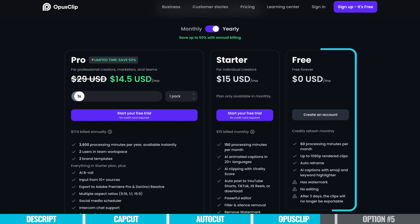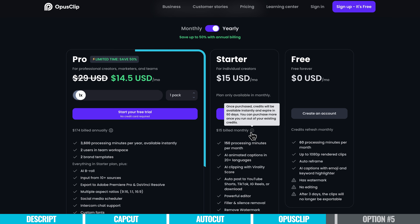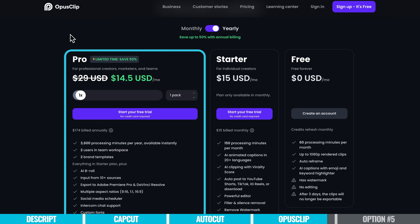In terms of pricing, there is a free version which is great for jumping in and having a play around, though it does have a watermark. You'll want to jump on the Starter or Pro plan to remove that and unlock all of the features. If you want the full Opus Clip experience, the Pro plan is currently even cheaper than the Starter plan at $14.50 US per month, billed annually.